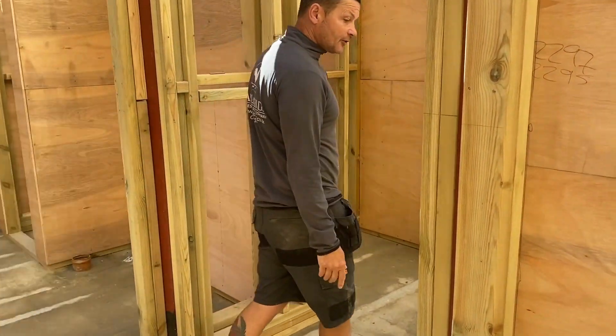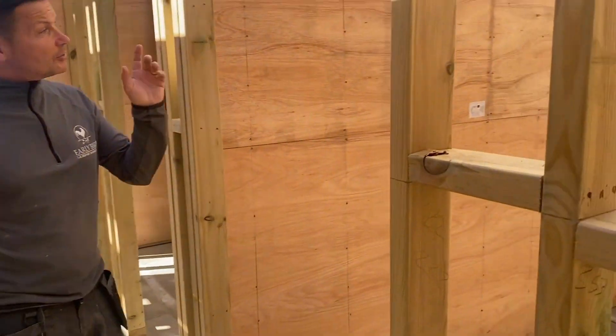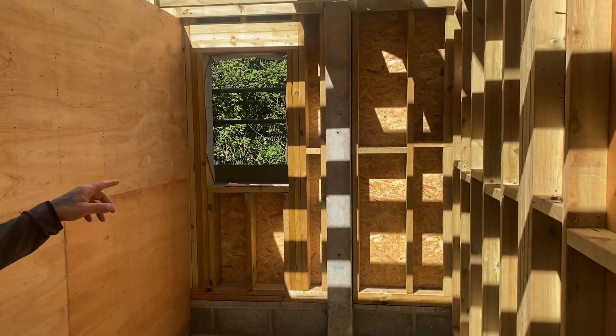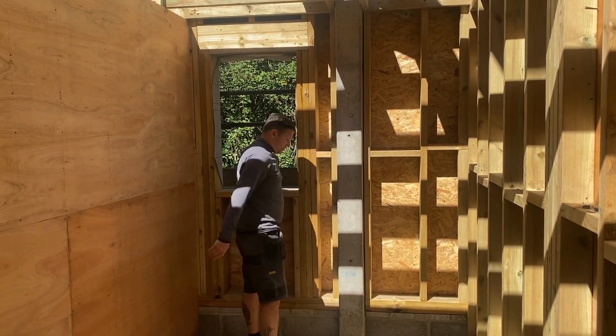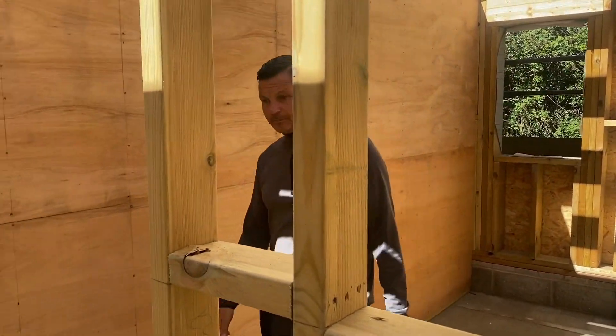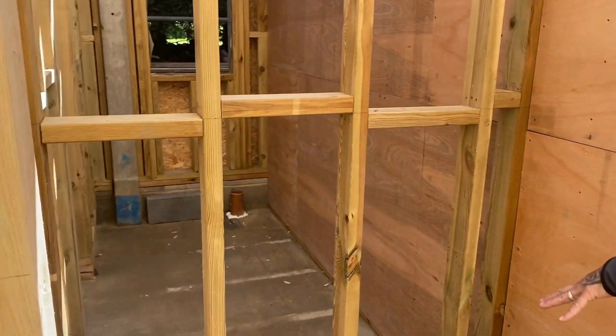Block and beam floor. Underfloor heating to go in. Just show them in the rooms — we've got to keep the existing columns in there, just over here, because part of planning. But no problems at all.